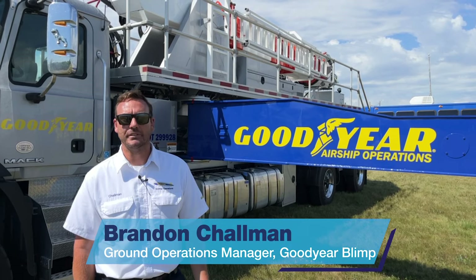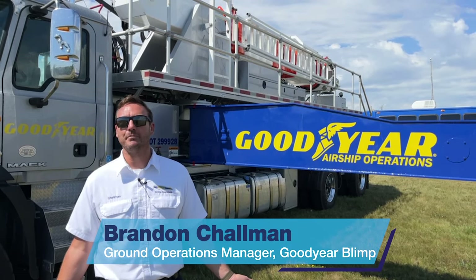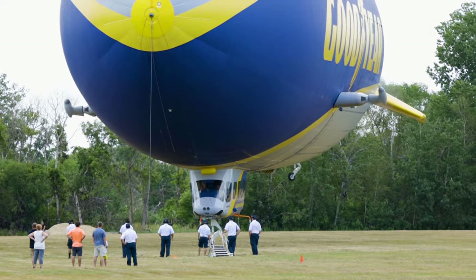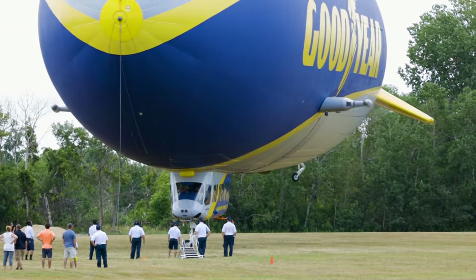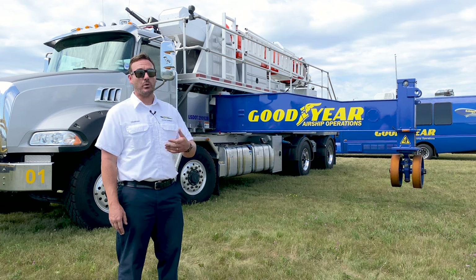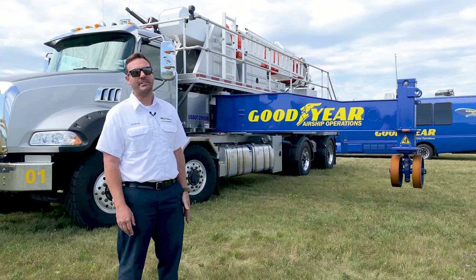My name is Brandon Chalman. I work here with the Goodyear Blimp. I've been here for 18 years and I am the crew chief or ground operations manager. Goodyear has three locations: one in Akron, Ohio; Pompano Beach, Florida; and the one I'm from, based over in Carson, California.